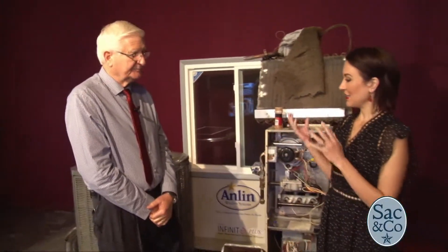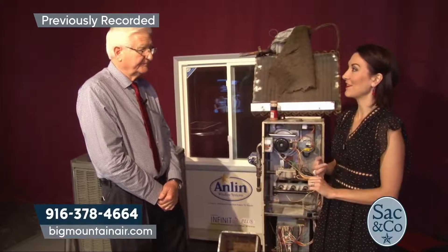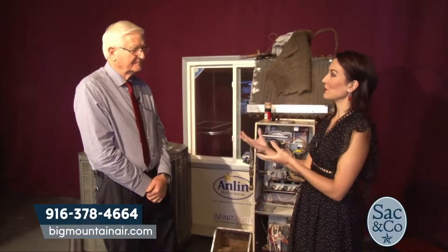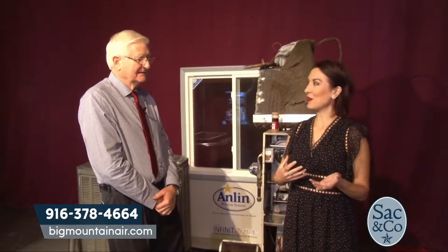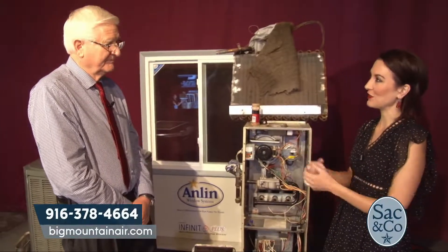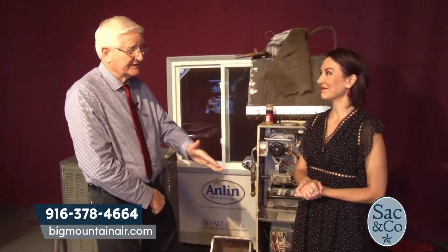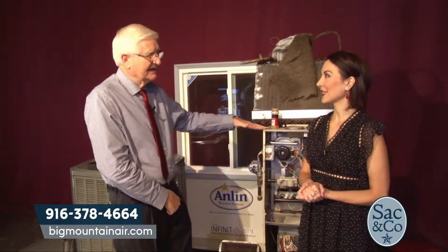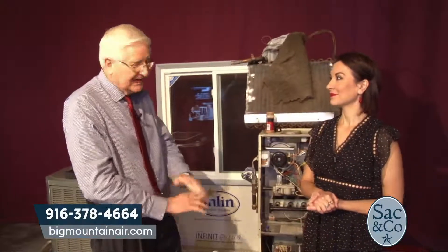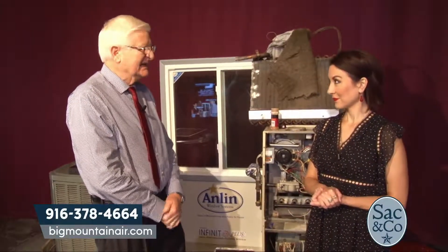You know how we talk about the many reasons it's important to take care of your system — allergies, saving money through efficiency, living greener, and the safety aspect too. We invest so much in making sure our cars are taken care of because we understand the value of that — this is the same thing. You need to maintain your HVAC just like your vehicle. This system actually runs more than your vehicle does, and it uses more energy than anything in your house — it's 50% of your annual bill. If you don't take care of it, you end up paying in the end.